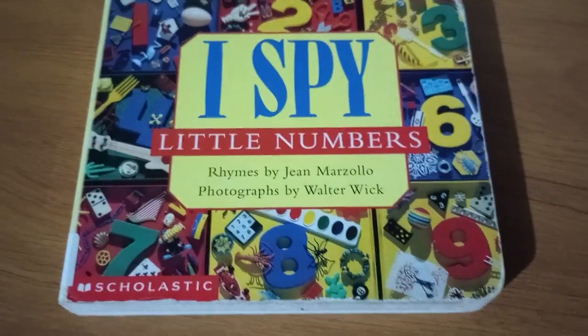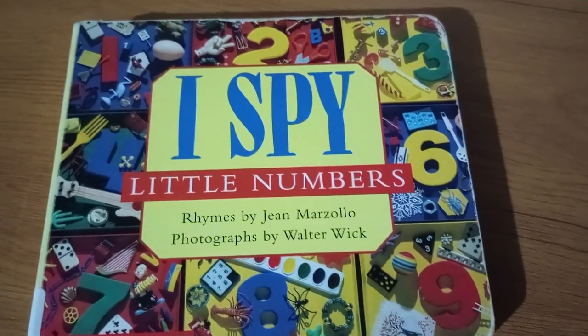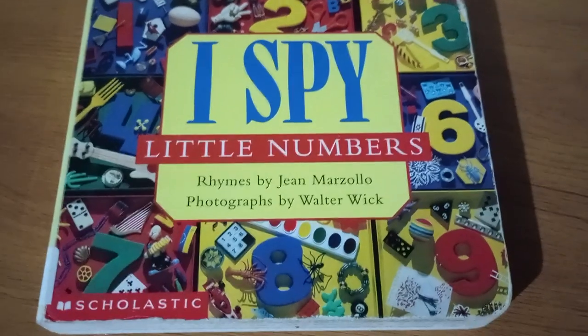Hello friends, Mr. Mike here, and today we're reading a book called I Spy Little Numbers. Rhymes by Jean Marzollo and photographs by Walter Wick.